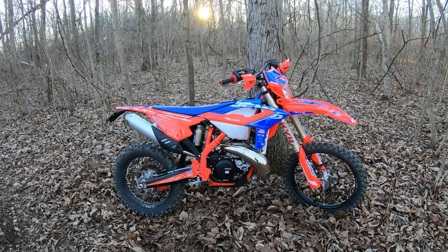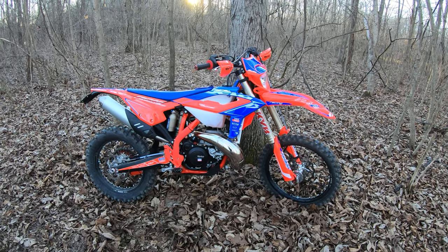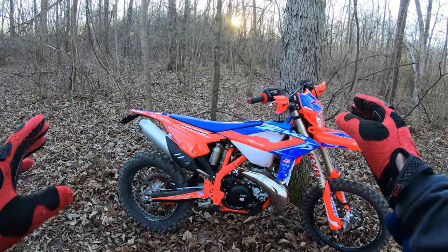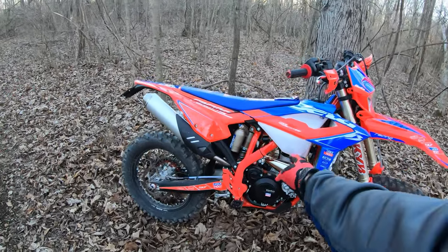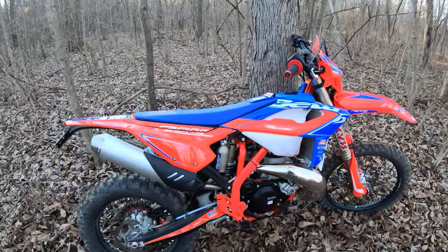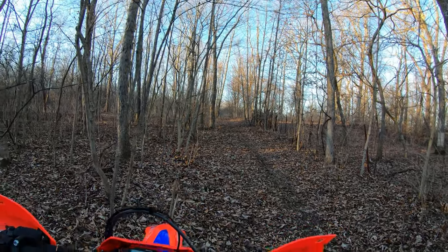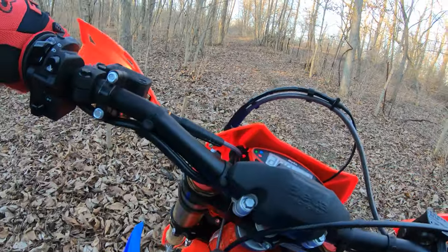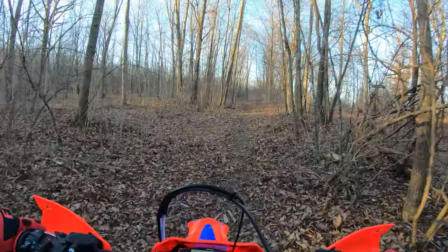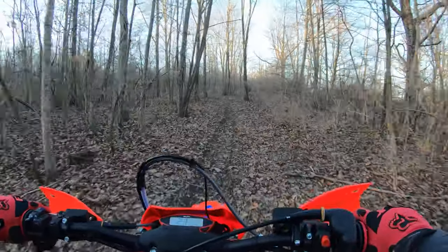Beta 300 Race Edition 2023 — this is new bike day! I had to do more than one intro video, I'm just having too much fun in the woods. Kayaba suspension, the diaphragm clutch, short stroke engine — I was excited to try this bike. There are a lot of changes and I haven't had a Beta for a while, so I'm just putting around here in the woods getting a feel for this bike.